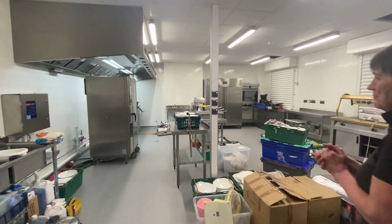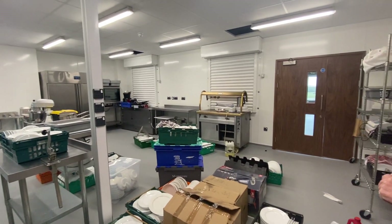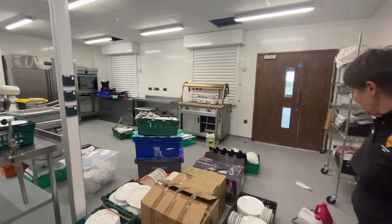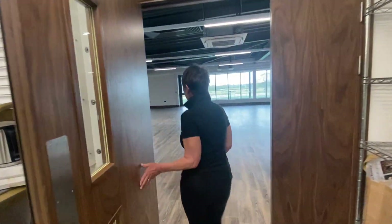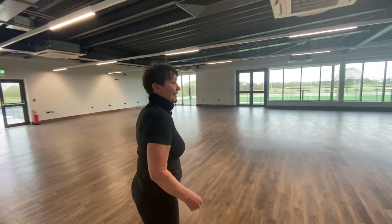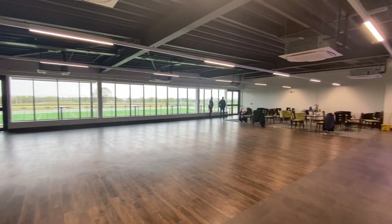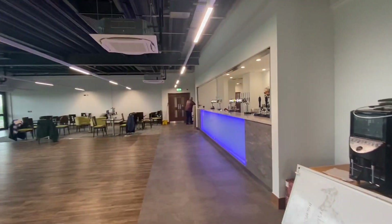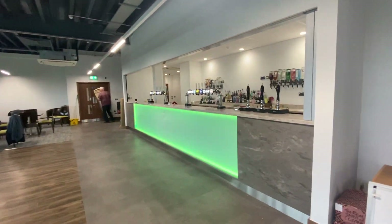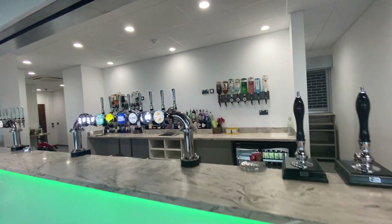Going into the kitchen now — at the moment it's a little bit of a jumble because we haven't got everything sorted, but the kitchen can service both of our function rooms at the same time. And this is our main function room which, as you can see, will easily take 200 people, with an incredible bar.